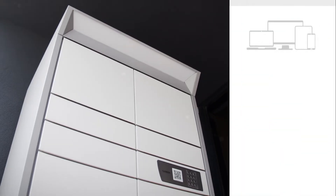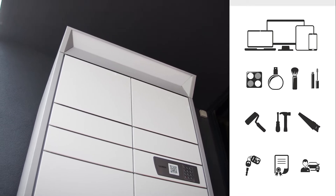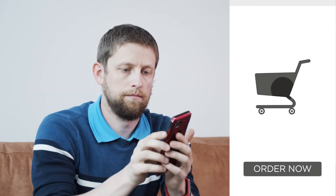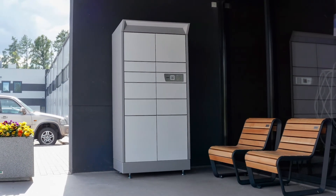For businesses selling electronics, cosmetics, building supplies, car dealerships or rental companies, the possibilities are unlimited. The Cleveron 351 is a self-service outdoor parcel locker.